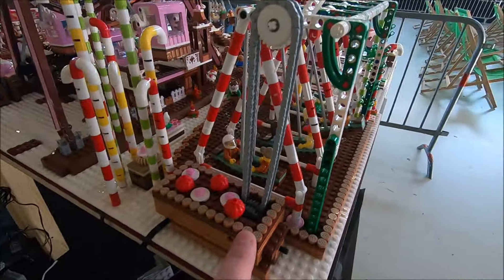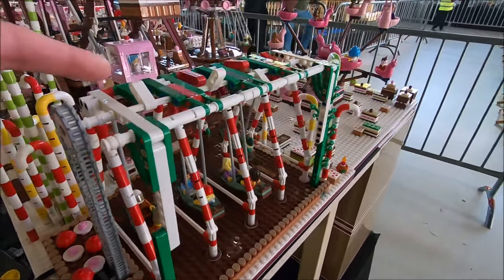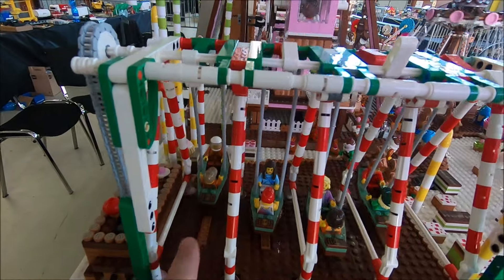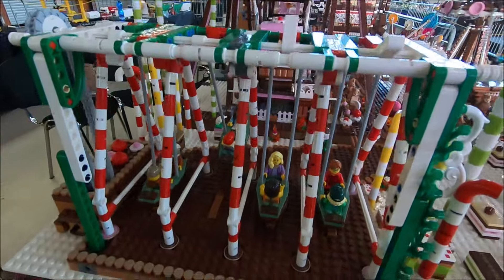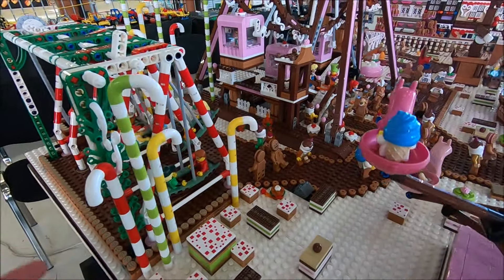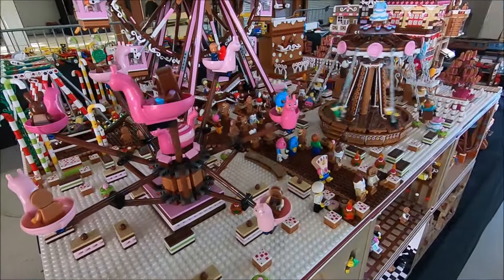There are swings over here — it's a third version that I built. Very simple technique: you have the engine down here pulling a chain that slowly turns this section, which pushes down, and as it releases, the swing goes. Because there is a 90-degree angle, they don't all go at the same time, but there is still always something swinging.